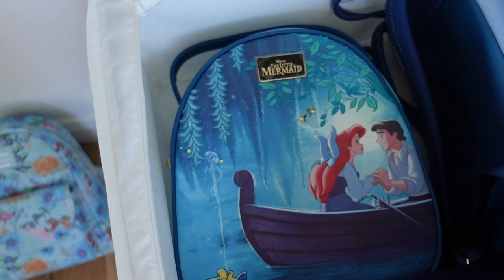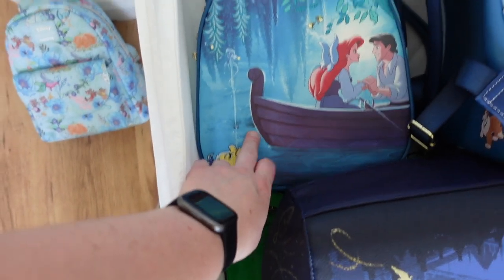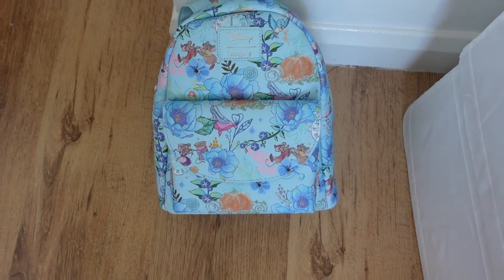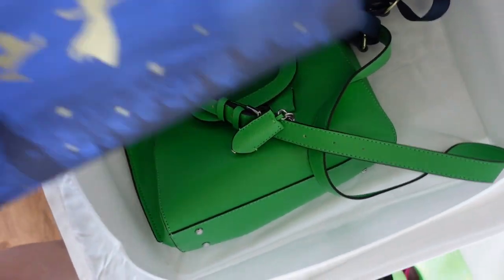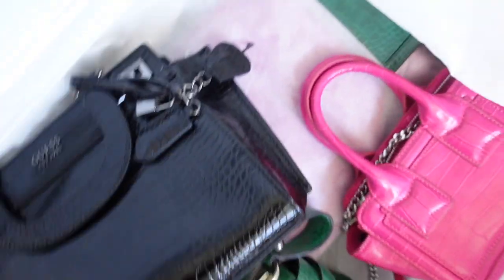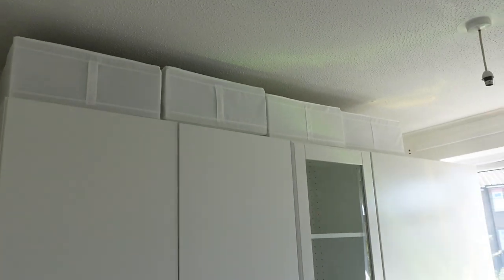Let me show you the Loungefly bags — they're so cute! This one is a Cinderella one, then Little Mermaid which is my absolute favourite scene, my Peter Pan one, one imported from Box Lunch that I got on eBay, one from Hot Topic also imported. Sprout got me one and I have another Peter Pan on the way. I also have several Guess bags — a green one, another Guess bag, a green purse, and a pink bag.